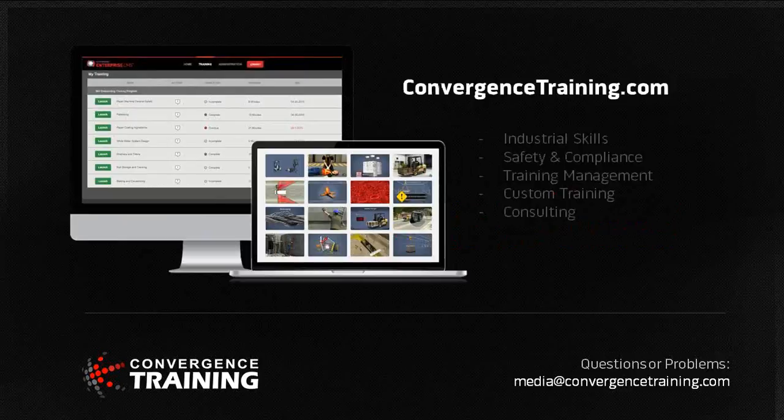This webinar is brought to you by Convergence Training. We develop off-the-shelf industrial skills and safety and compliance training courses. We also have a learning management system designed specifically to help manage industrial and manufacturing training programs, and we do custom training and consulting. You can go to convergentraining.com to learn more, or reach out to us after the webinar with any questions.